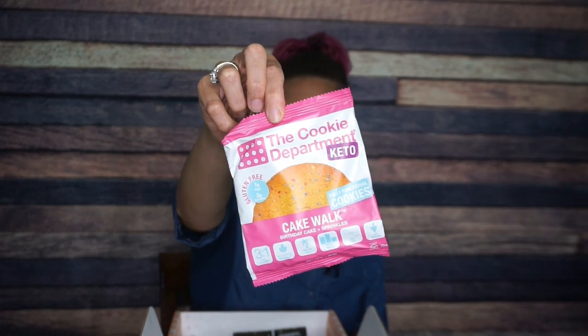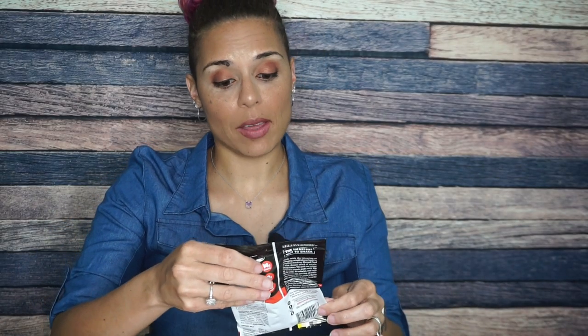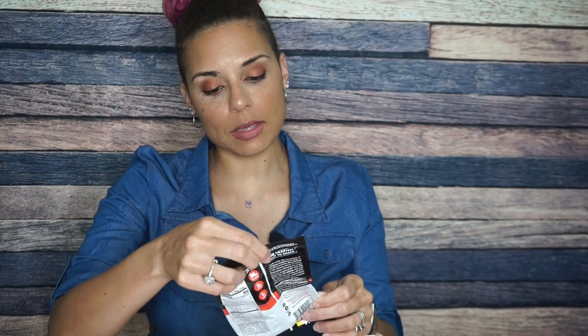What I'm even more excited to try is the Cookie Department keto cakewalk cookie — this is a birthday cake flavored cookie! You know how I feel about birthday cake flavored things. Serving size is one cookie: 230 calories, 19 grams of fat, 17 total carbs, five fiber, nine sugar alcohol, so three net carbs, and six grams of protein. Ingredients include almond flour, monk fruit, grass-fed unsalted butter, and eggs. I am very very excited about this.